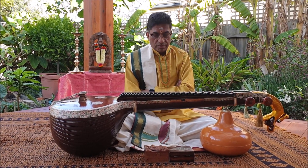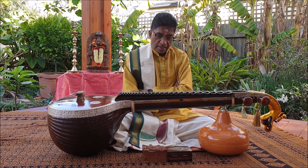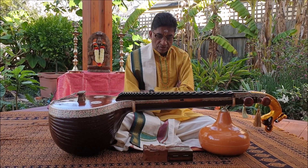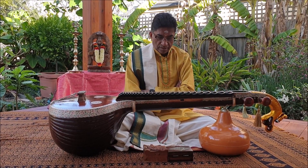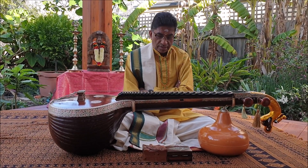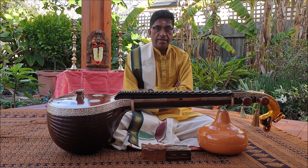The technique of Veena playing today can be broadly divided into three schools of Banis: the Tanjavur, Mysore, and Andhra schools of Veena playing. Each Bani has a proud heritage of its own, and there are purists even today who seriously guard their precious tradition.